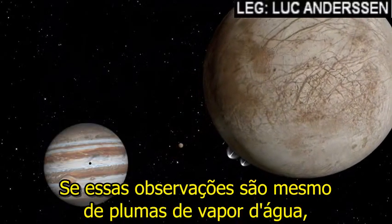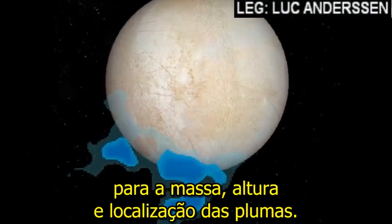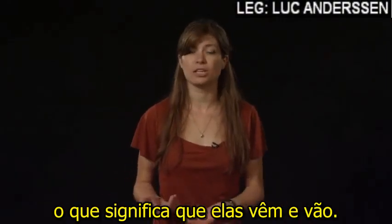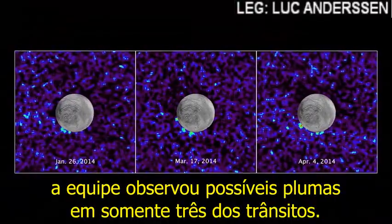If these observations are indeed of water vapor plumes, then they approximately match the 2012 observation estimates for the plumes' mass, height, and location. Also, these plumes are transient, meaning they come and they go. Out of ten observations of Europa transiting across Jupiter, the team saw possible plumes on just three of the transits.